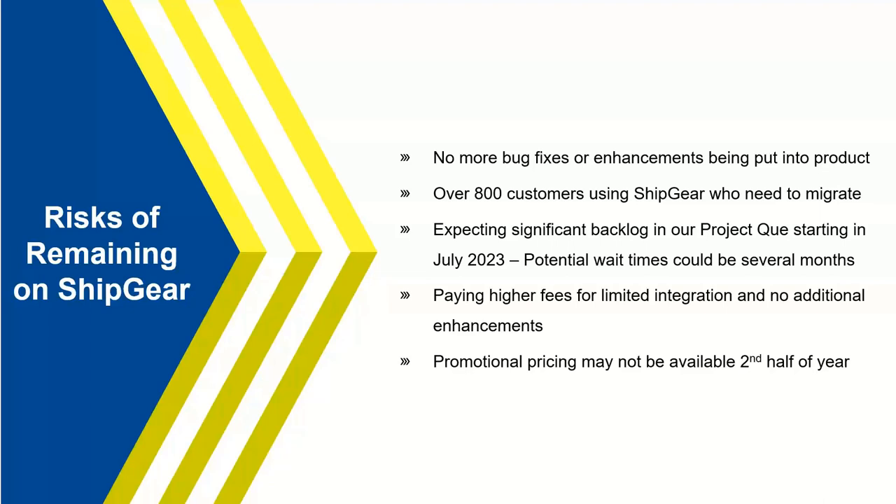The last point is promotional pricing: we have a promo code available for June. You probably won't see promotional pricing in the second half of the year due to the volume of projects. You're better off taking advantage of the promotions while they last. We'll talk at the end about how you can take advantage of those.